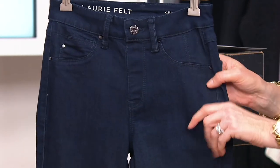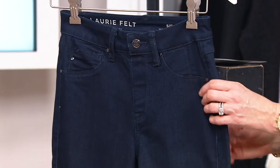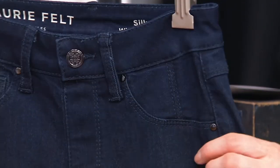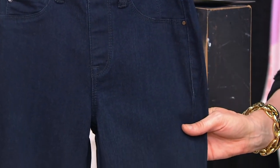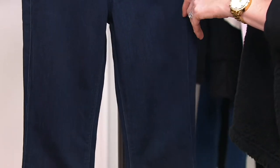Lori Felt Silky Denim is exactly as it sounds — it is incredibly silky. It is actually woven differently from her other denim to make it that much softer, to give it that much more stretch, but it also gives that much more comfortable shaping and contouring when you put it on. It's a pull-on style, so that's really cool.